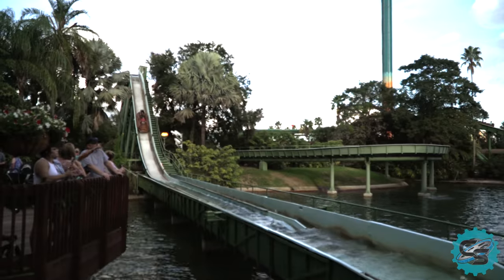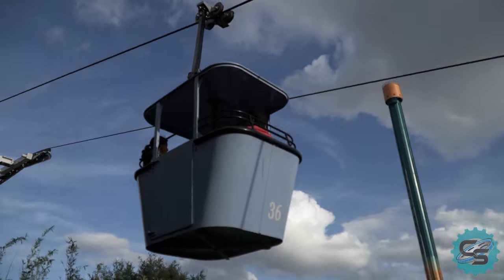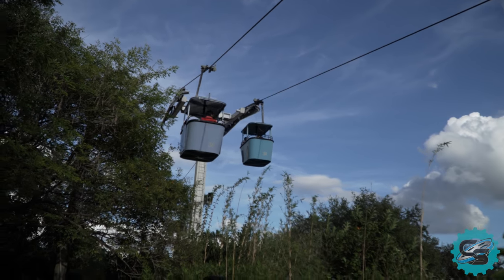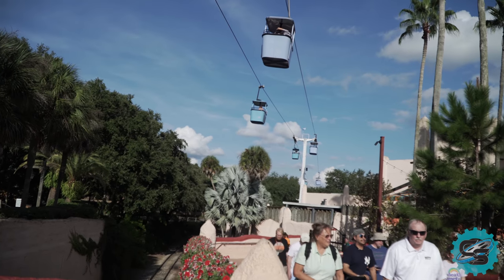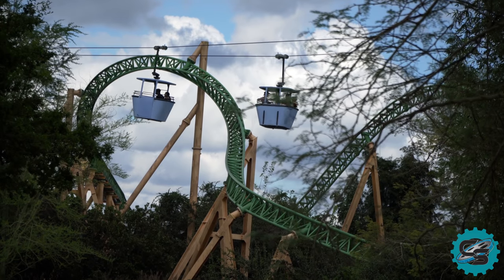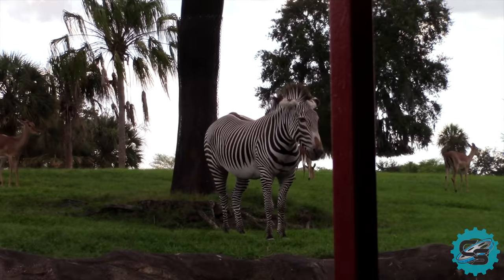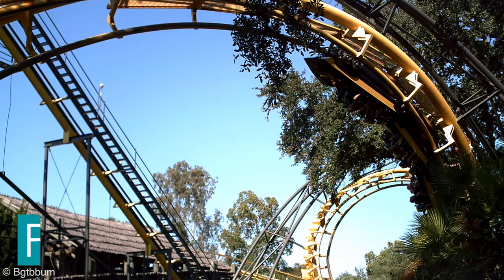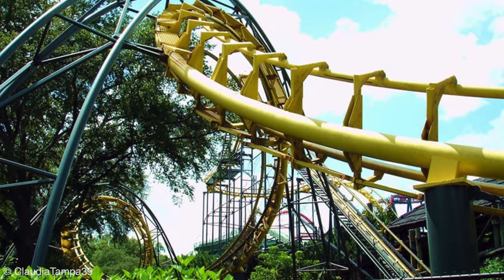It then gained its first water ride in 1973 with the debut of the Stanley Falls Flume, while 1974 saw the construction of the now iconic SkyRide attraction. The SkyRide can still be ridden today, allowing guests to observe both animals and rides on their journey across the park. Two years later, in 1976, Busch Gardens Tampa Bay debuted their first large-scale attraction, Python, a steel-inverting roller coaster manufactured by Arrow Dynamics.